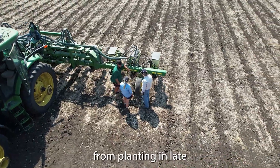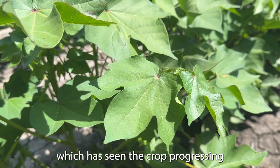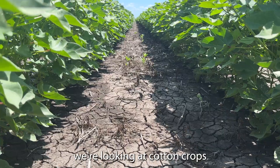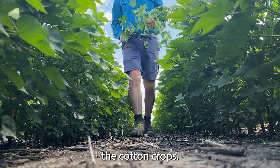The crop has progressed quite well from planting in late October, early November. We had some in-crop rainfall which has seen the crop progressing quite well. Just at this moment we're looking at cotton crops being in full reproductive mode, so there's a lot of flowers and a lot of early fruits on those cotton crops.